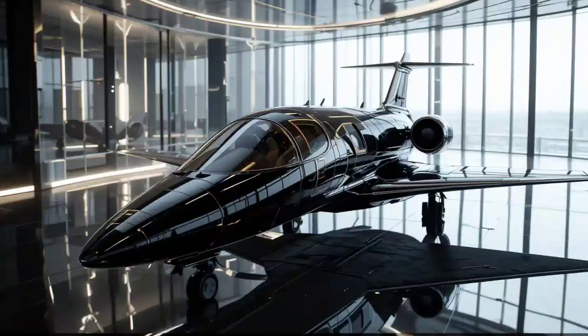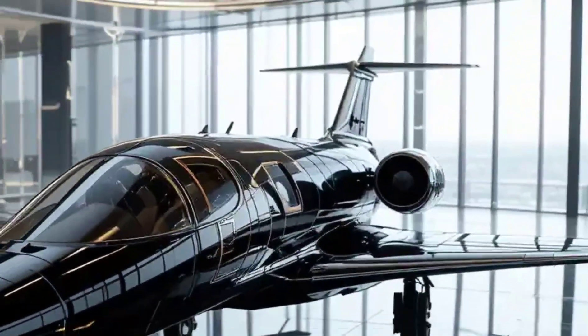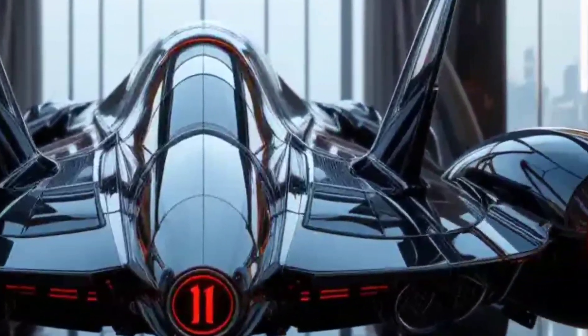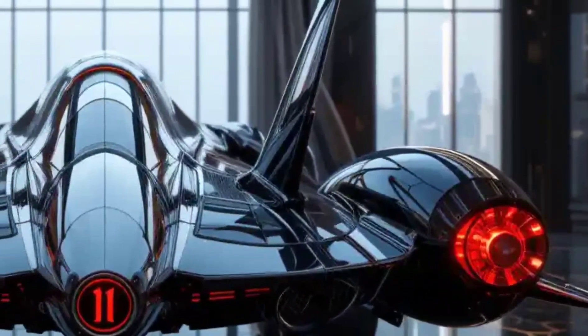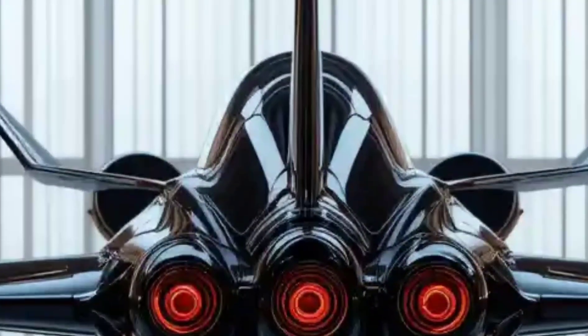The ultra-detailed 3D render of the Anka-3 exposes its razor-sharp aerodynamics. Its bold flying wing design isn't just for show — it's all about radar evasion. No vertical tail. Minimal radar signature. Every curve and edge is designed for stealth.